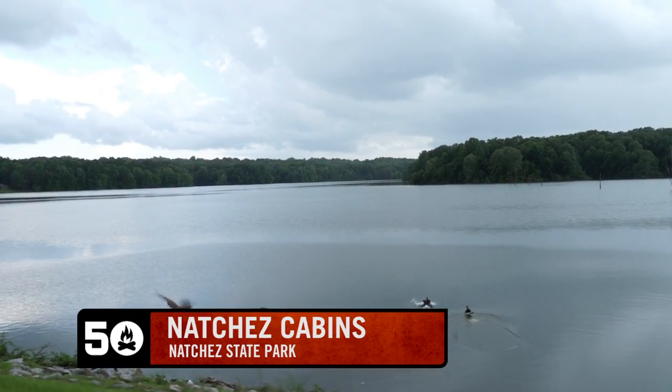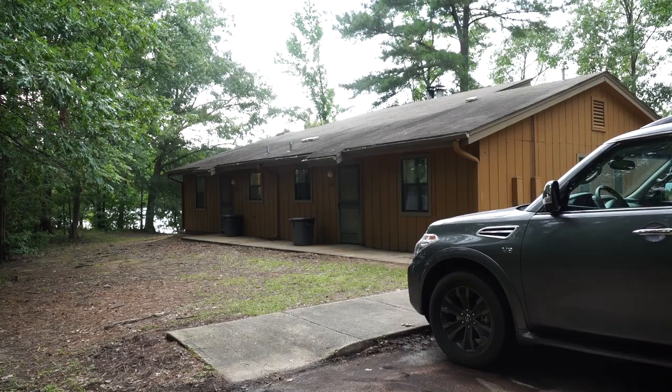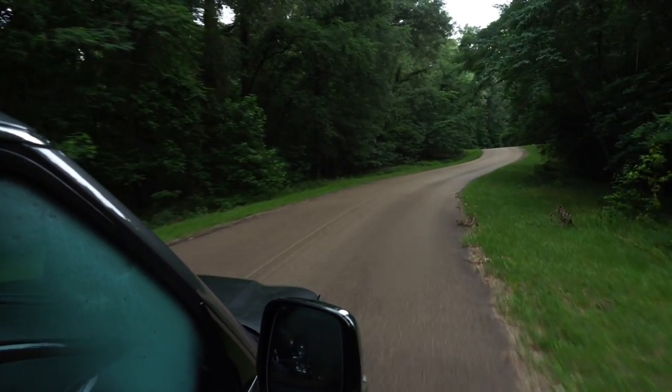We're at Natchez State Park in Mississippi, and behind me is one of the cabins. There are ten units — four standalones, and then three others that are side-by-side. They all sleep six. It's nice to drive down this point into the park; they're kind of secluded and quiet down here.